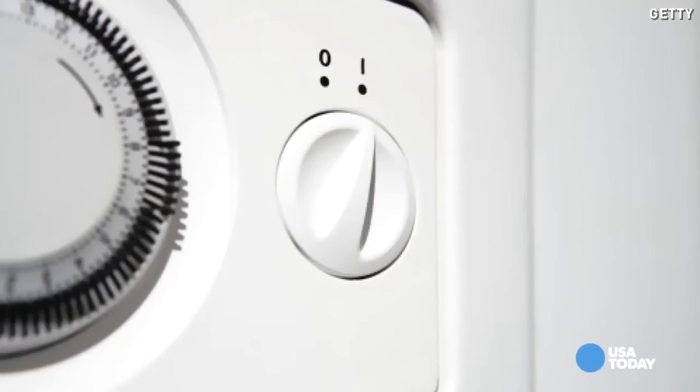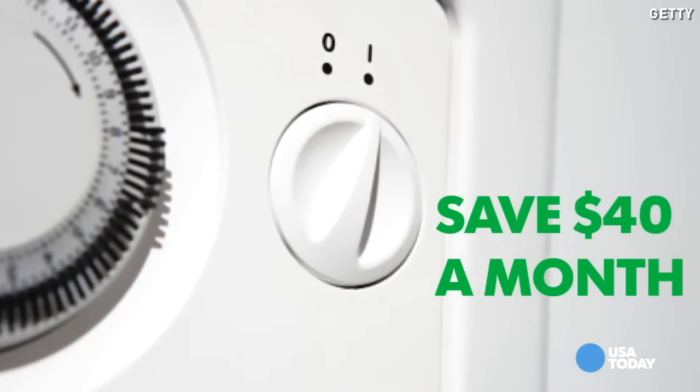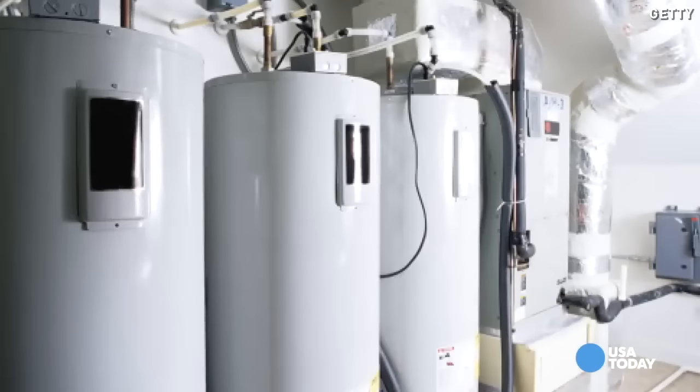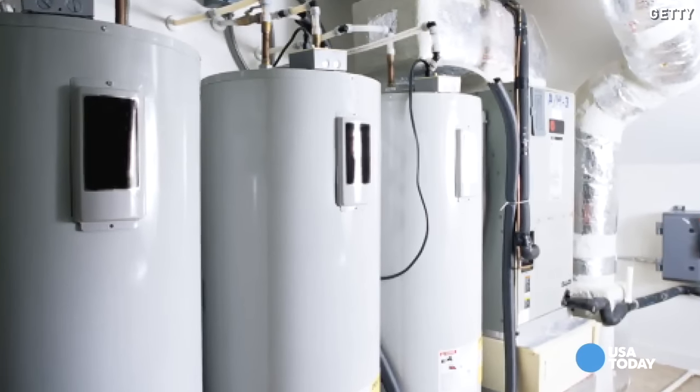For a few thermostat tweaks, you can lower your monthly costs significantly. Start with your hot water heater — it's likely turned up to a point that's complete overkill for your home. Lowering it slightly can save you as much as $40 per month, and lowering your thermostat a degree can cut costs by as much as $40 per month. Additionally, a programmable thermostat can save you another $10.